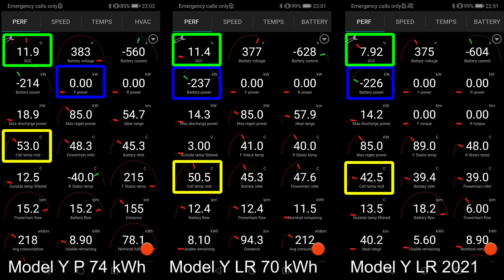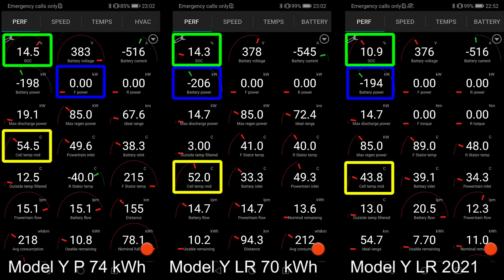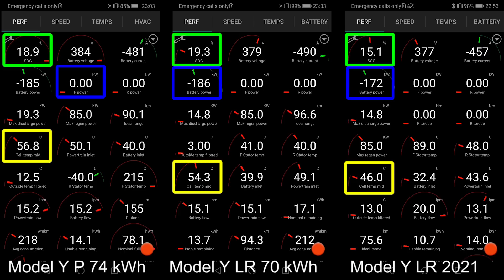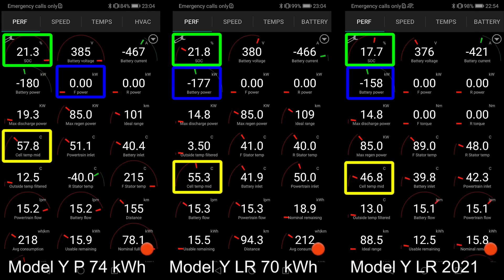I measured that the Model Y Performance has 74 kilowatt hour, versus the Model Y Long Range I tested last year which was only 70 kilowatt hour with an LG battery. But eventually they also provided — nowadays when you get the one from Shanghai, it's also 75 or 74 kilowatt hour battery.